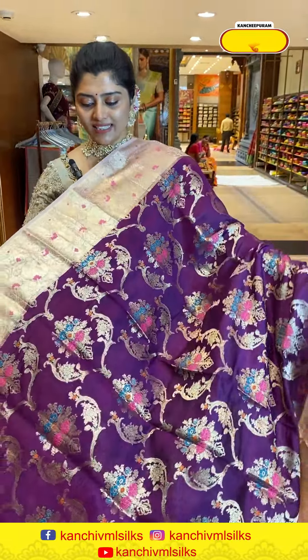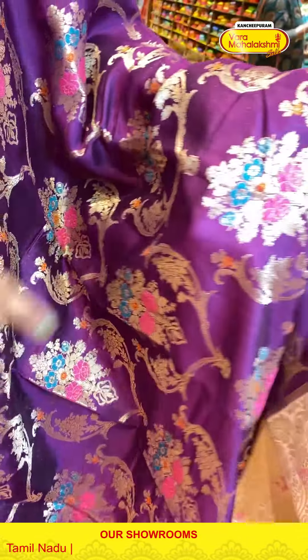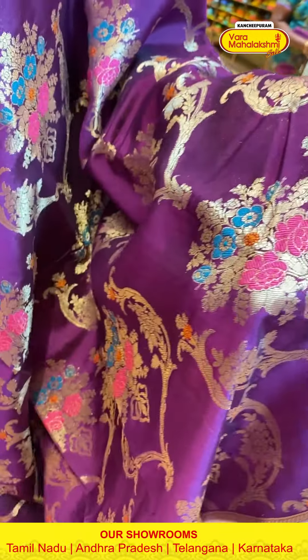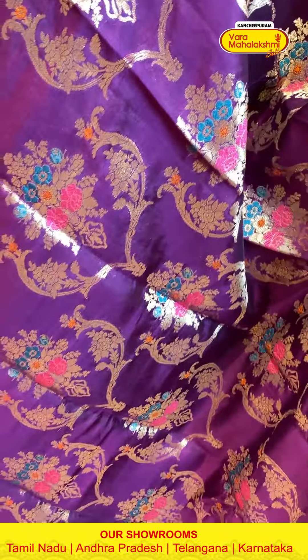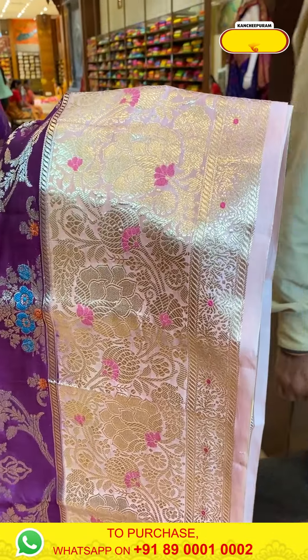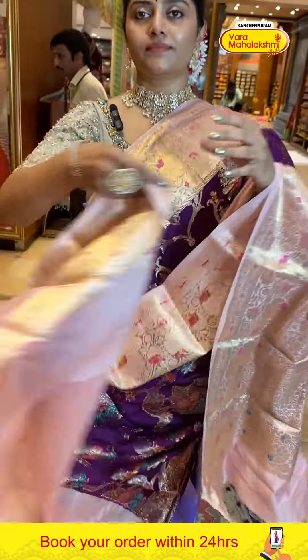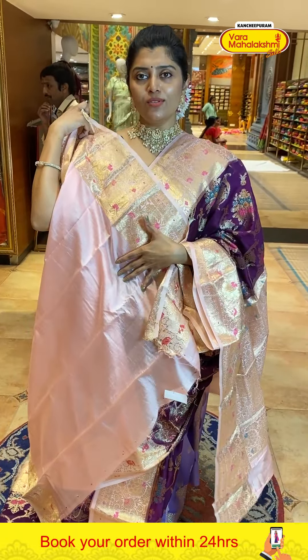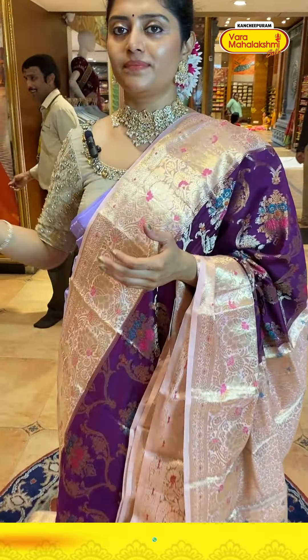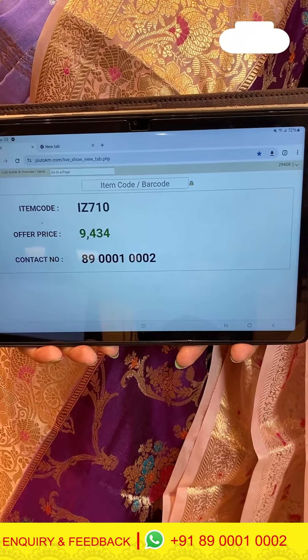A nice violet color saree paired with pinkish creamish borders. The body has arch borders with flower bunches highlighted with meena thread work — beautiful borders with florals and nice designs in light pinkish. The pallu has brocade style in light color. The blouse is pinkish with a nice border. Code is 710 and price is 9434.